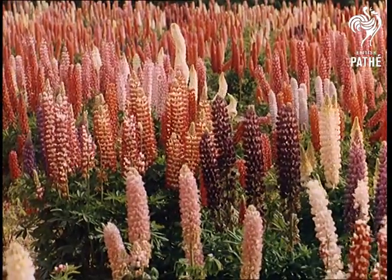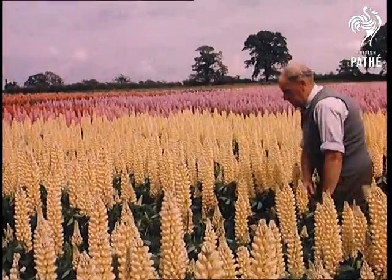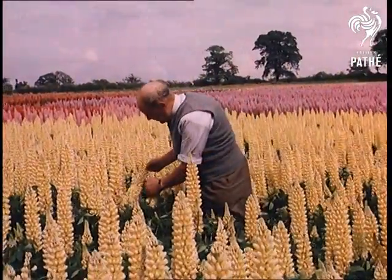Magnificent specimens like the Lady Gay variety. In perfect lupins, by the way, no part of the stem should be seen.